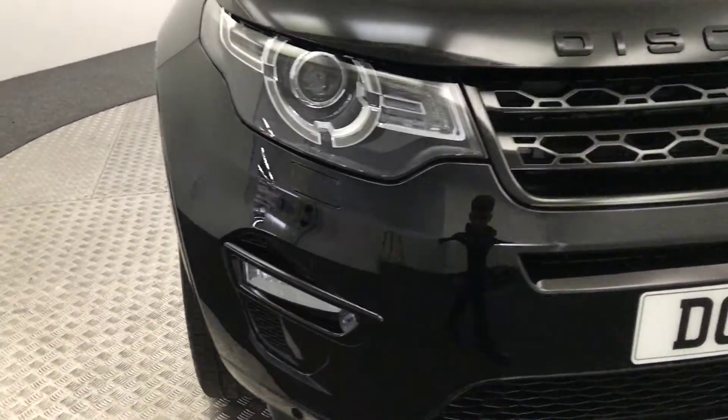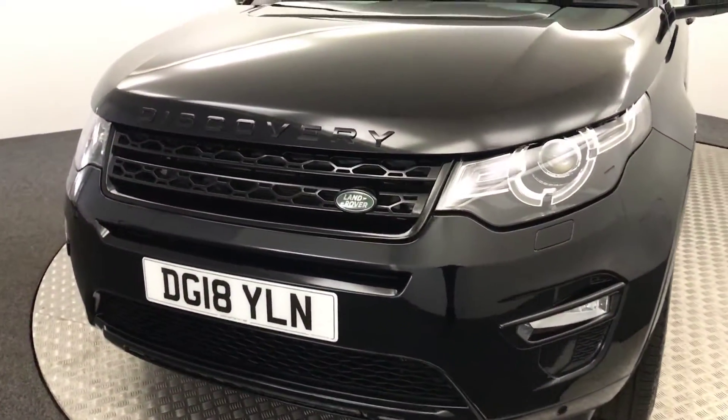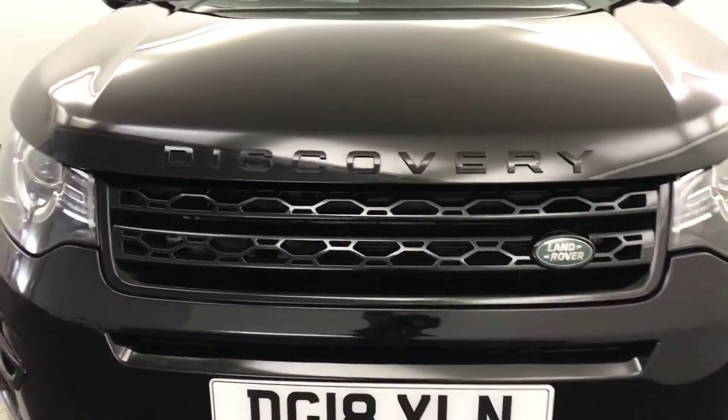Up front, really clean, tidy paintwork. It's got front parking sensors, and it's a very nice looking car. You've got gloss black grilles and badges.